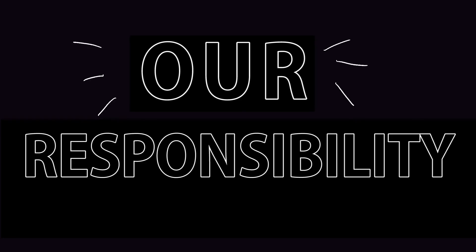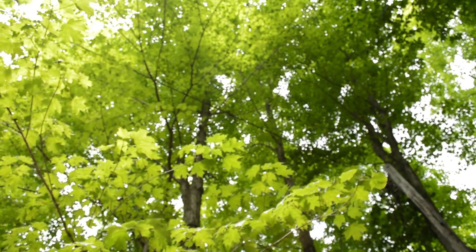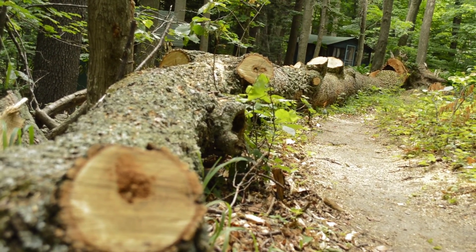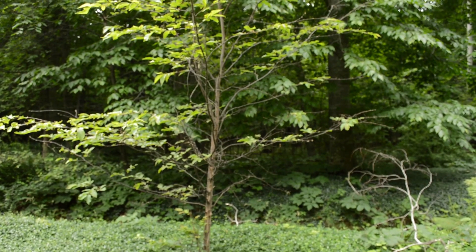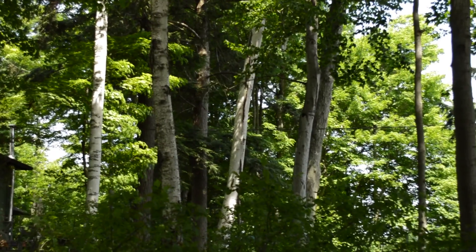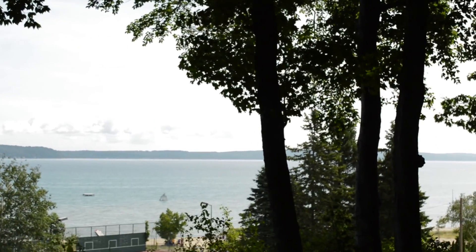It's our responsibility to take care of our forest. Sometimes this means taking down dead or dying trees, and sometimes it means planting new ones. Together, we can foster a healthy, diverse forest for future generations.